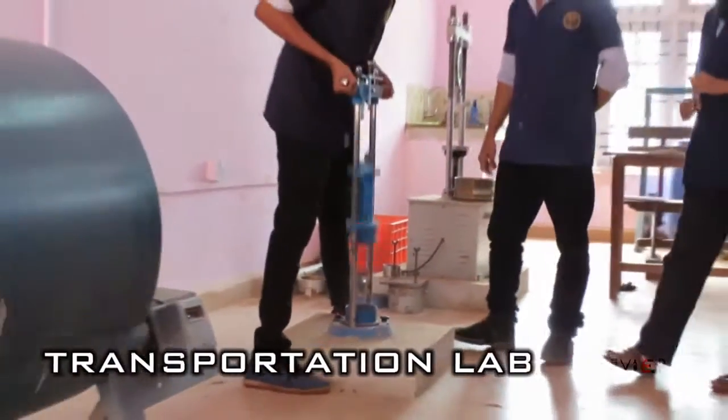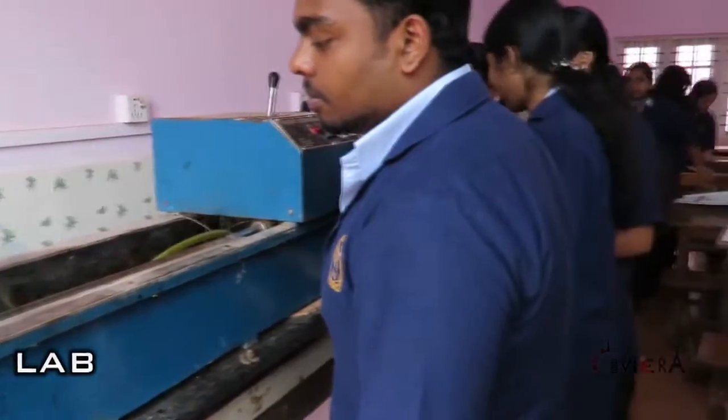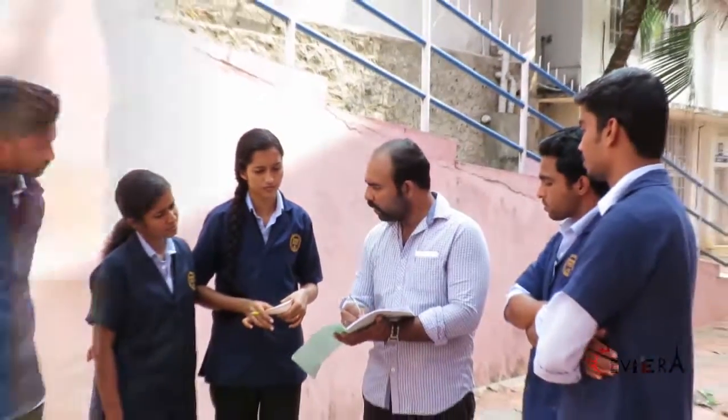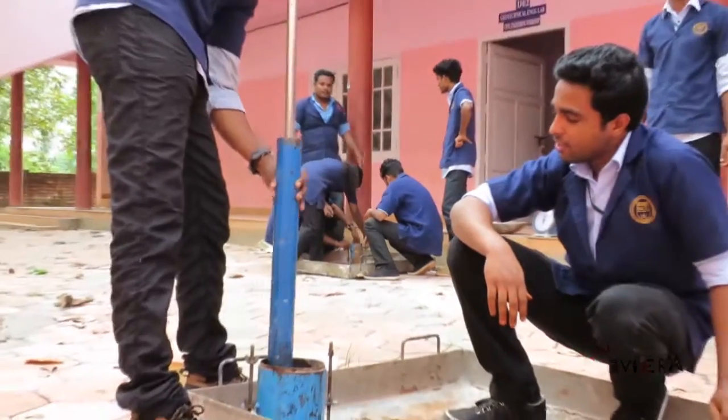The tests that can be done are bitumen test, California bearing ratio test and other tests. The equipment includes Marshall Equipments, CBR, Viscometer and bitumen extractor.